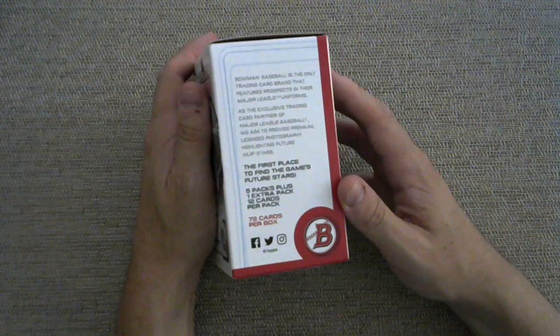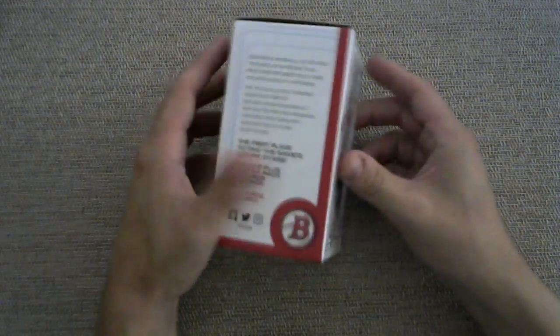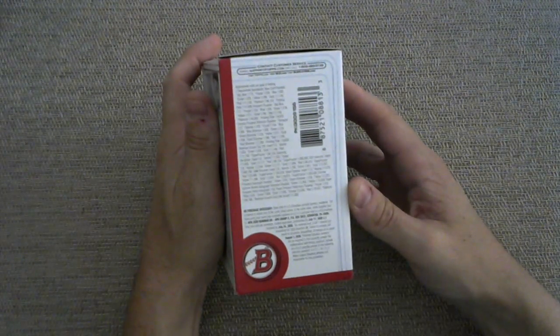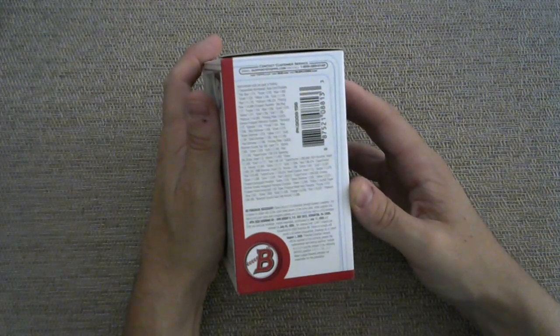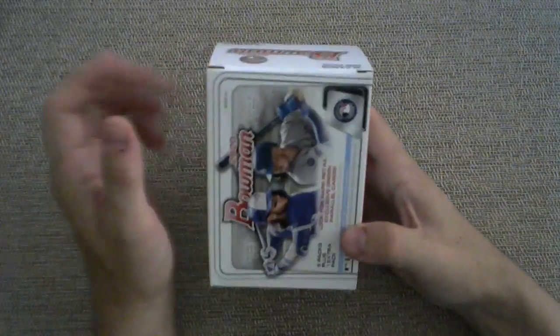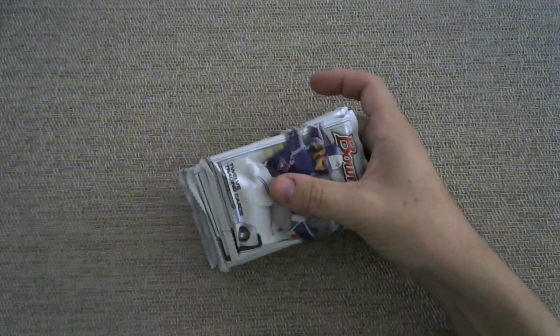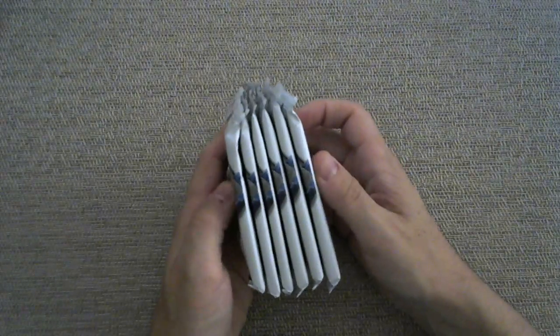Five packs plus one extra pack, which in simple math is six packs. Twelve cards per pack and 72 cards per box. Important note about the odds — the paper autograph falls one out of every 62 packs, so not terrible odds to pull a retail autograph. That's one of the reasons that I love Bowman so much. Great prospects in here — we got Jasson Dominguez, Bobby Witt Jr., Robert Puason, amongst others. There's like over 200 prospects in here. Don't quote me on that — research is not something that I do for these videos. I am pretty shameless about that.